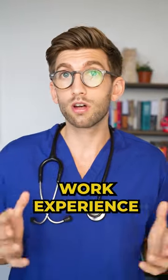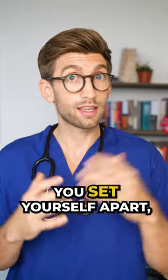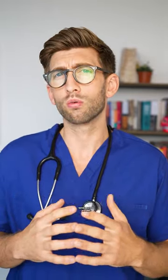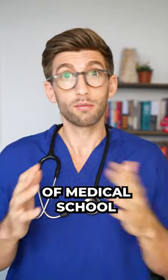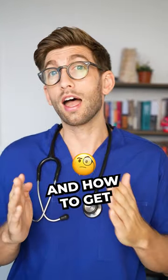If you want to find out more about the kind of work experience that's going to help you set yourself apart, check out my YouTube channel where I do a long 20-minute video on exactly what the three stages of medical school work experience are and how to get the best out of each of those.